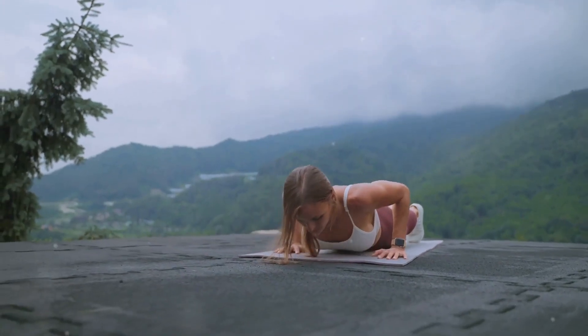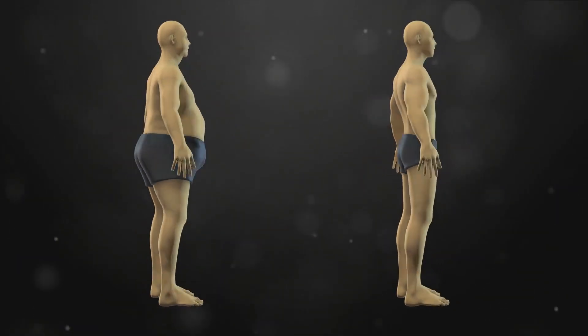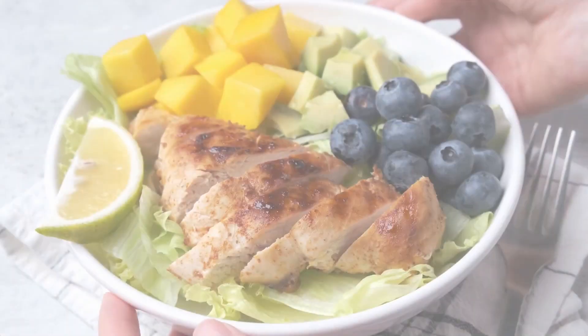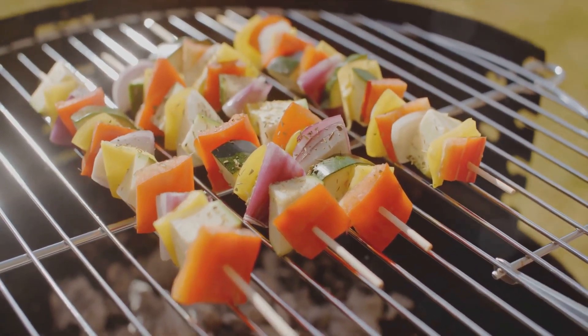Buckle up and embrace the challenge. Get ready to embark on a journey that will transform your body and boost your confidence. First and foremost, remember that abs are made in the kitchen. The food you eat plays a pivotal role in shaping your body and defining those abs.